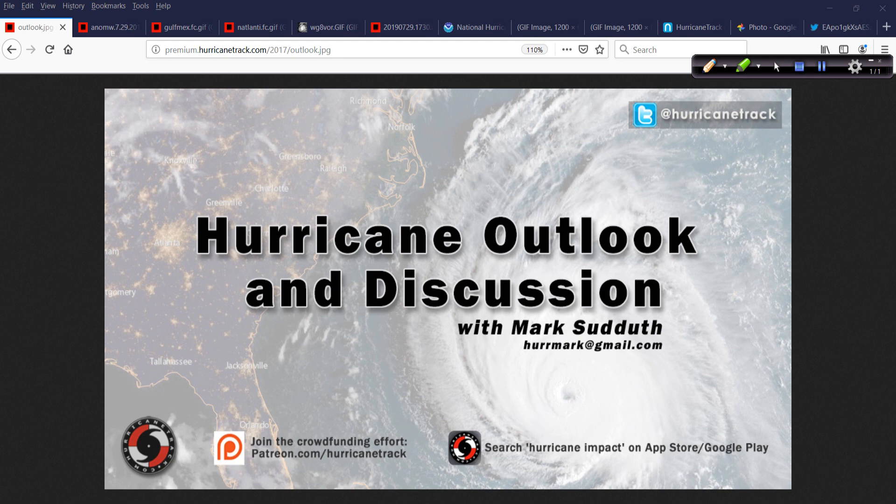Good afternoon. Mark Sudduth, HurricaneTrack.com here with your Hurricane Outlook and discussion for Monday, July 29th, 2019.